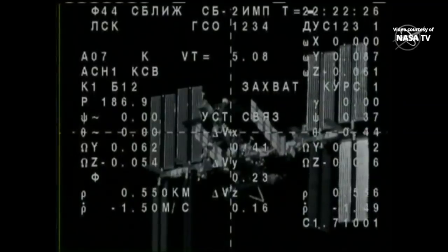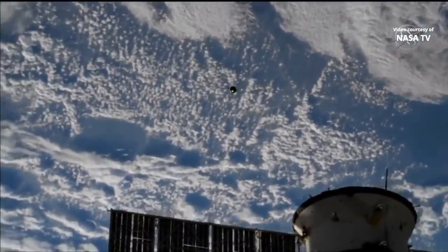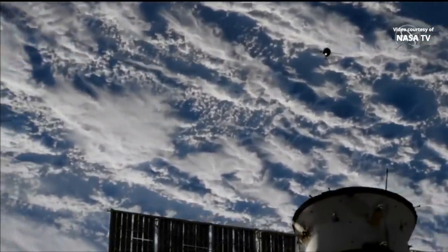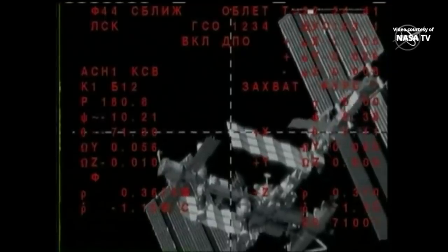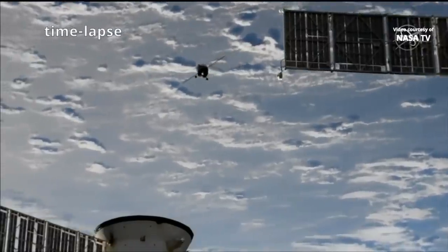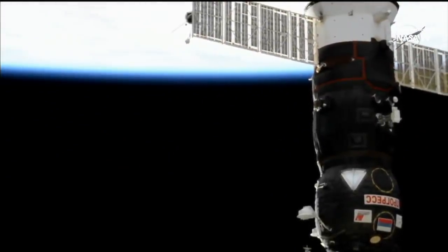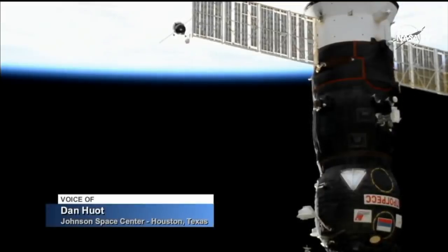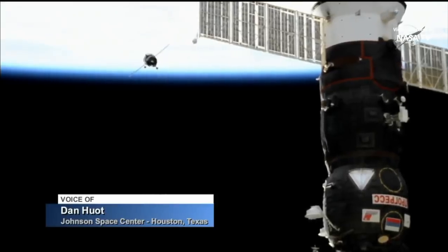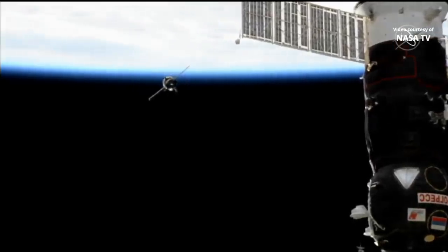Closing rate is 1.5 meters per second. The fly-around has begun. That's a Russian Progress vehicle in the foreground — it's very similar to the Soyuz, but used for transporting cargo, fuel, water, and other supplies to and from the International Space Station. Soyuz MS-15 is going to continue to fly around, heading all the way over to the Zvezda service module docking port on the very aft end of the station.